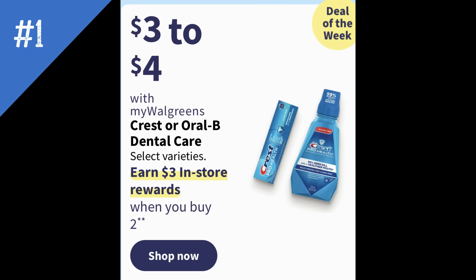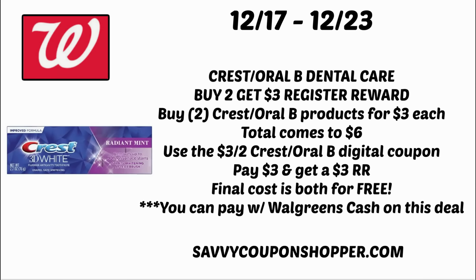This first deal is a freebie deal of the week — Crest Oral-B Dental Care. Select varieties are on sale $3 to $4. When you buy two, you earn a $3 in-store register reward. Grab two products priced at $3 each, totaling $6. We're expected to see a $3 off two Crest Oral-B digital coupon in the Walgreens app on Sunday — clip and use it. Your out-of-pocket will be $3 for both, but the $3 register reward makes both products completely free. Other products like toothbrushes at $3 may also be included.